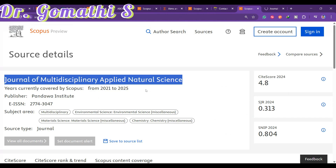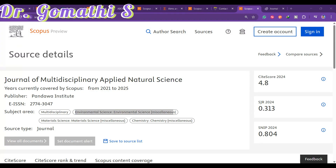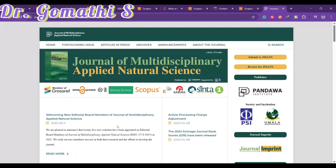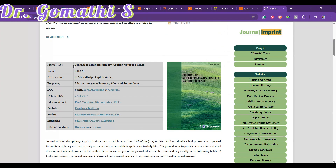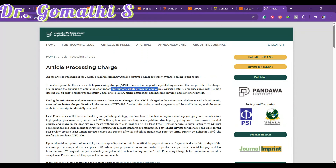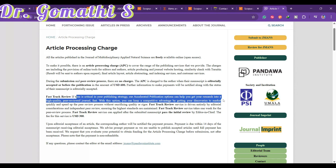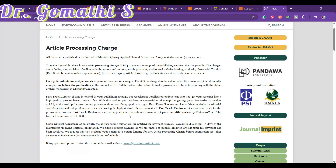The fifth journal is the Journal of Multidisciplinary Applied Natural Sciences, covering multidisciplinary environmental science, material science, and chemistry. It publishes three issues per year. The article processing charge (APC) of USD 600 is due only after editorial acceptance — do not pay when submitting for review. A fast-track option is available for USD 300, but it must pass the initial review.